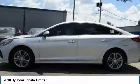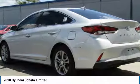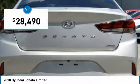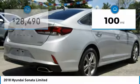Don't forget the exterior corrosion protection — a 14-step roto-dip system that provides unmatched protection for your Sonata, and is priced below $30,000. This vehicle has less than 100 miles.